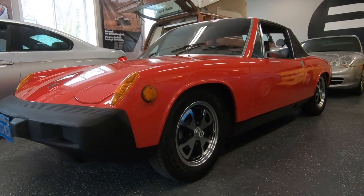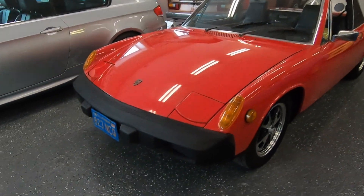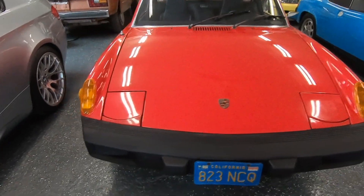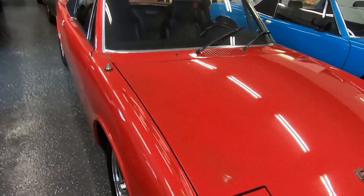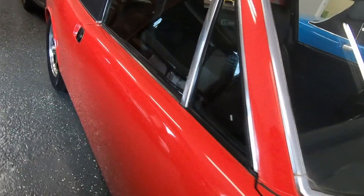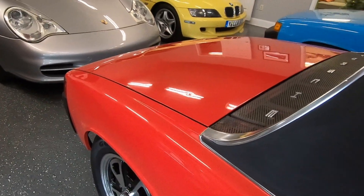Welcome to Enthusiast Auto House and our 1975 Porsche 914. It is an original California car, well cared for all its life. There are stacks of receipts dating back to the 80s up until a few years ago. It runs and drives excellent.